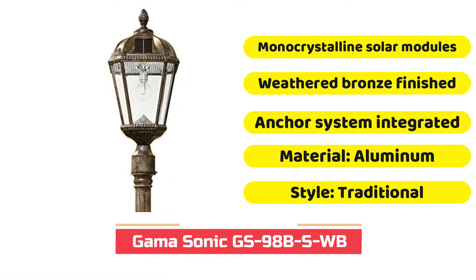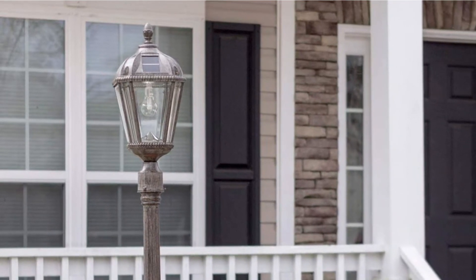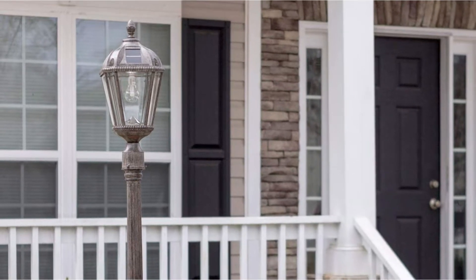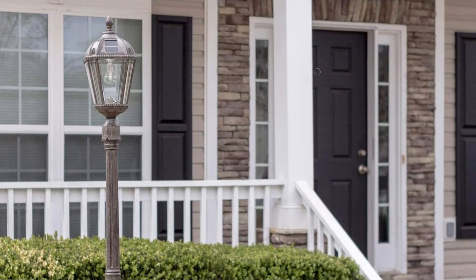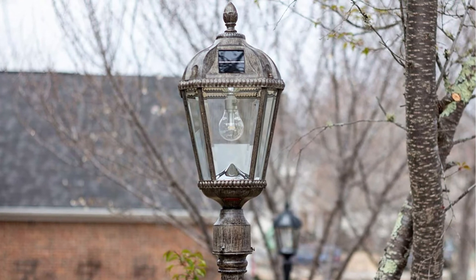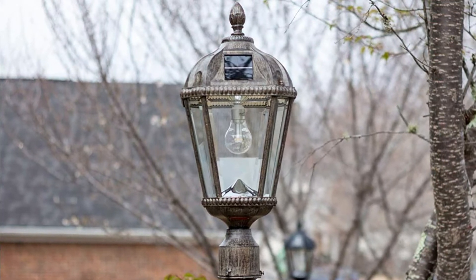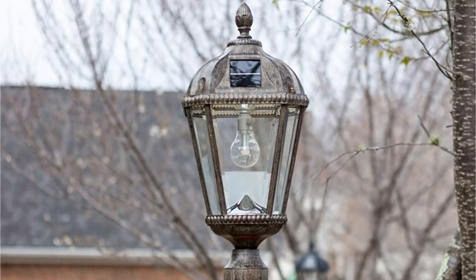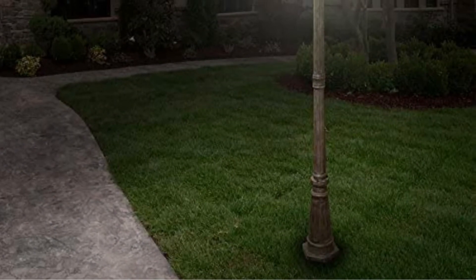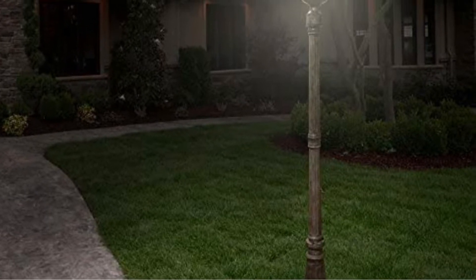Another elegant option from GAMA Sonic for outdoor lighting is the Royal Bulb GS98BSWB model. It is a solar-powered lamp that requires no electrical wiring. This LED light fixture has an integrated anchor system allowing you to anchor the post lamp to the ground or connect it to concrete. What makes this street lamp distinctive, aside from its mounting mechanism, is its stunning refined bronze finish. It comes with a lithium-ion battery lasting over 1,000 charges — approximately three years — and when the battery reaches its lifespan limit, it can simply be swapped for a new one lasting another three years.